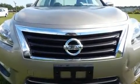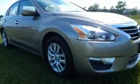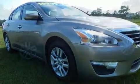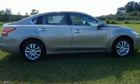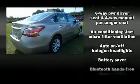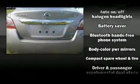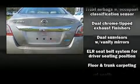Top features include remote keyless entry, front and rear reading lights, speed sensitive wipers, fully automatic headlights, and more. Premium sound drive six speakers provide you and your passengers a sensational audio experience.